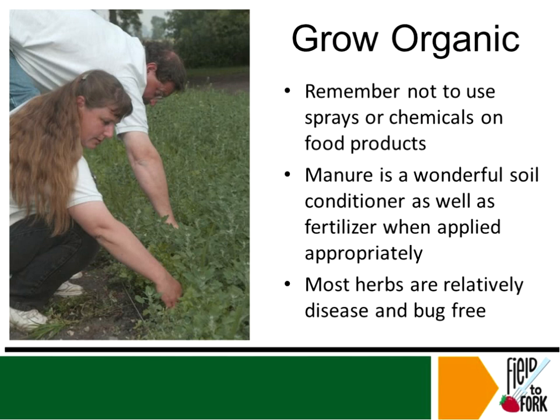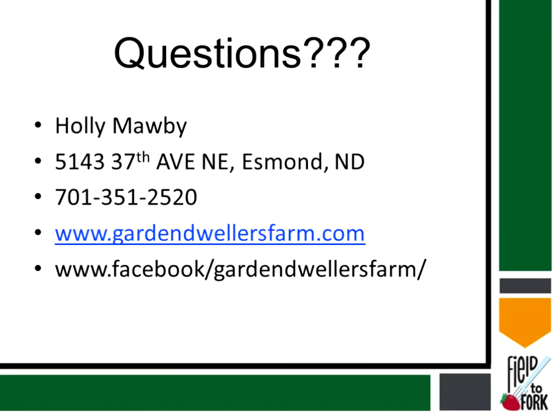Going organic — remember not to use sprays or chemicals on food products if you can avoid it. If you do need to do that, be sure you're following all of your label and manufacturer instructions. Manure is a wonderful soil conditioner as well as fertilizer when applied appropriately, so be sure that you understand the food safety rules for applying soil amendments. And most herbs are relatively disease and bug free — other than grasshoppers, I've never really had an issue with bugs on our herbs at all. Here is our website, phone number, and our Facebook page if you wish to ask me any questions now or would like to come and visit us at our website or Facebook page and ask questions later — please feel free to do that.